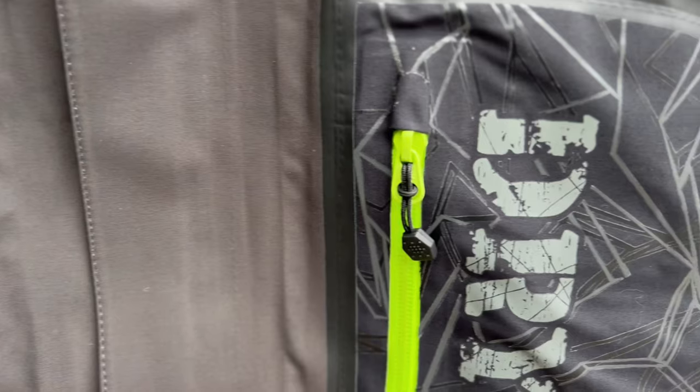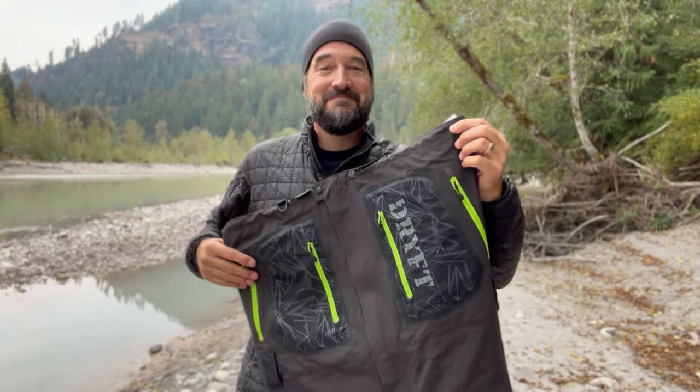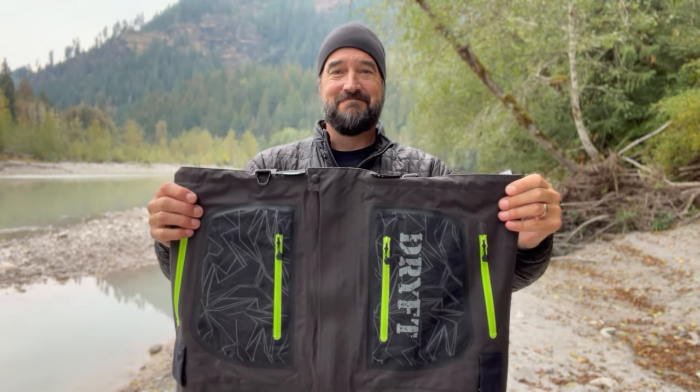So why did I choose Drift? First, they're a family-owned company and I want to support family-owned businesses. Second, I have a lot of friends who own Drift waders — take a look at the comments on my unboxing video. There is not one negative comment about Drift. Everyone talks about how much they love the waders because they've built a quality wader at an affordable price. These are just as good as waders pushing a thousand dollars, and you don't pay that much — they're about half the cost.